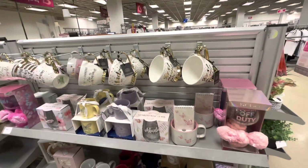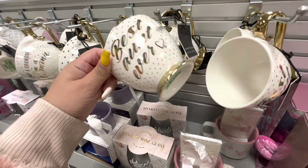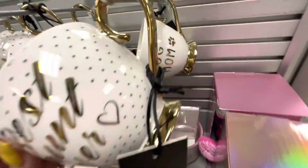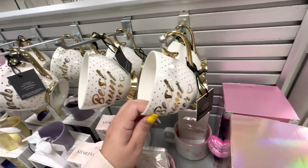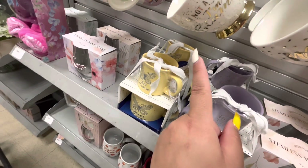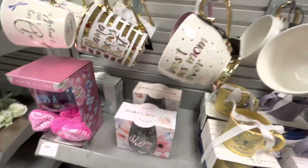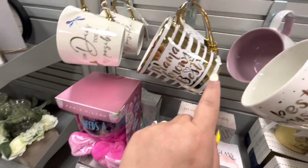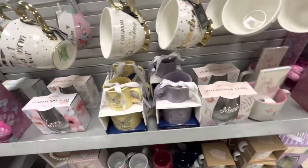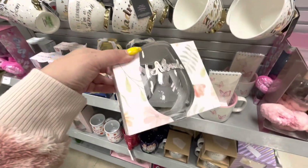Here they have some mugs — 'Best Aunt Ever,' oh that's a cute one for $4.99. Then they have 'Best Aunt Ever,' 'Dog Mom' — the dog mom one is cute — 'Madre,' 'I'm Not a Grandma, I'm a Glamour,' 'Best Bonus Mom Ever,' 'Mom,' 'Mama Knows Best,' 'Con Dios Todo Es Posible' — that's cute. Such nice mugs! They have this wine glass that says 'Abuela' with rhinestones, $4.99.